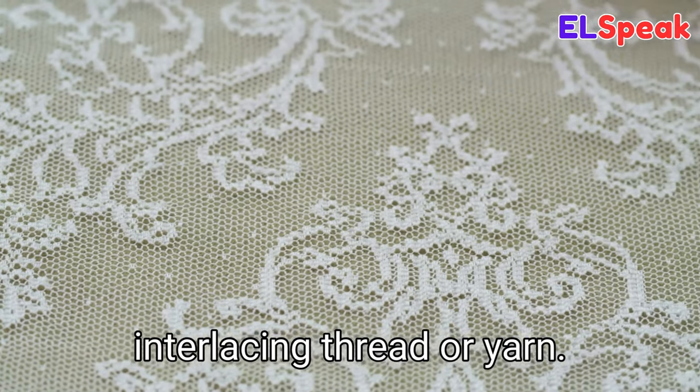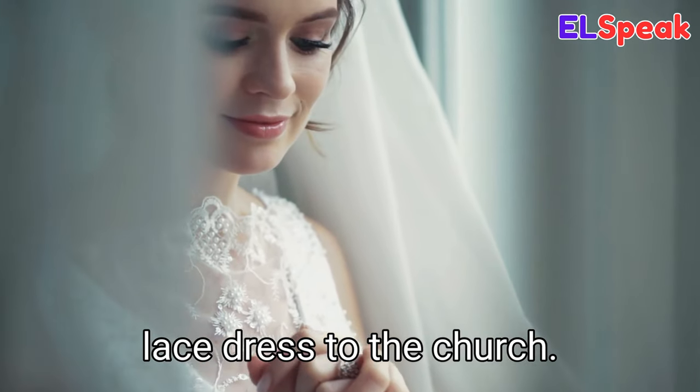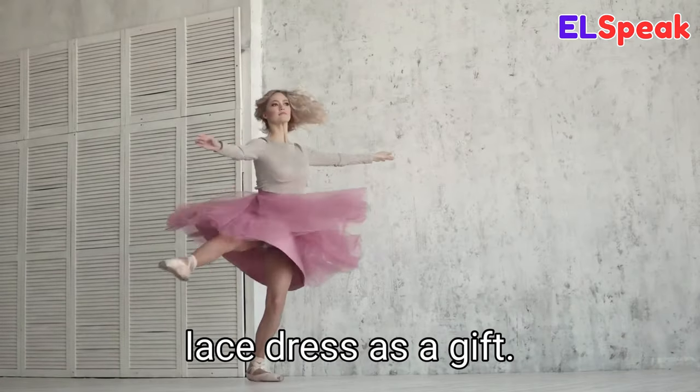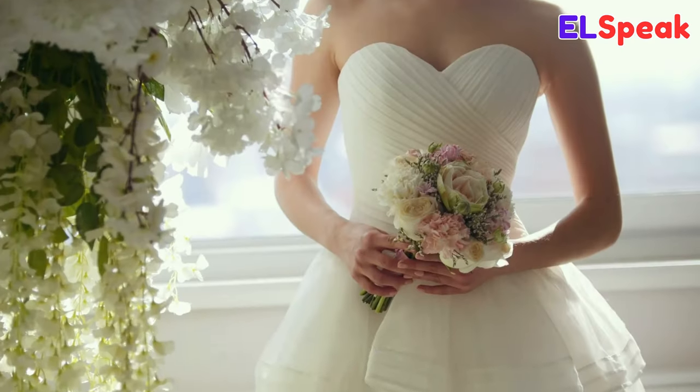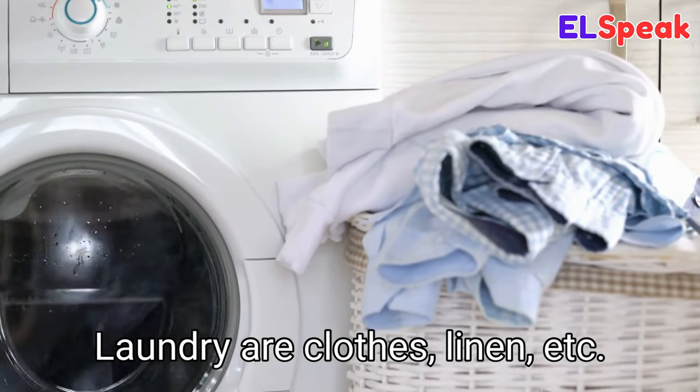Lace. Lace is a delicate and intricate fabric made by interlacing thread or yarn. The bride wore a beautiful lace dress to the church. He bought her a lace dress as a gift. The bride wore lace on her wedding day.